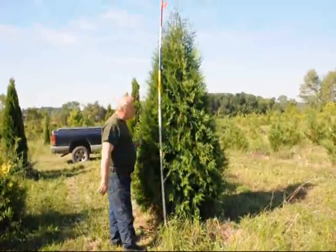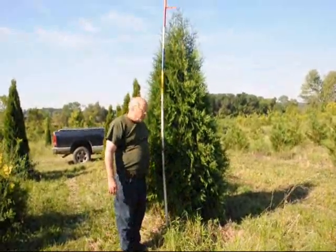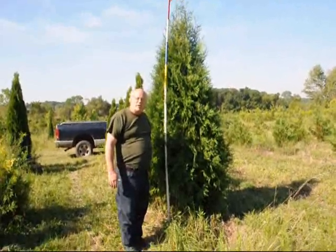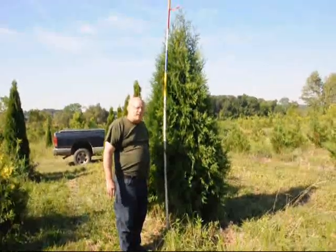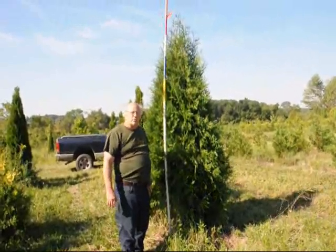It's a nice, wide, full Arborvitae with a dark green color. We'll ball and burlap it and put it on tractor trailer trucks and ship it, or we can ship on our trucks and deliver and plant if needed. But we prefer just to ship on tractor trailer loads if possible.